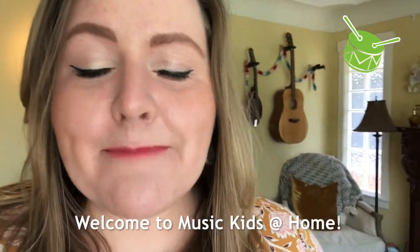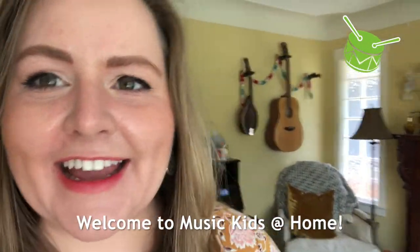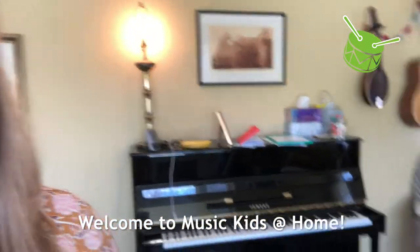Hello Music Kids! It's me, Miss Anna. And guess what? You're in my living room today. Welcome to my house. It's a little bit messy, but we're going to do something really fun. We're going to do a special scavenger hunt that my friend Maestro the Monkey sent me. You can follow along and find all the things in your house too.